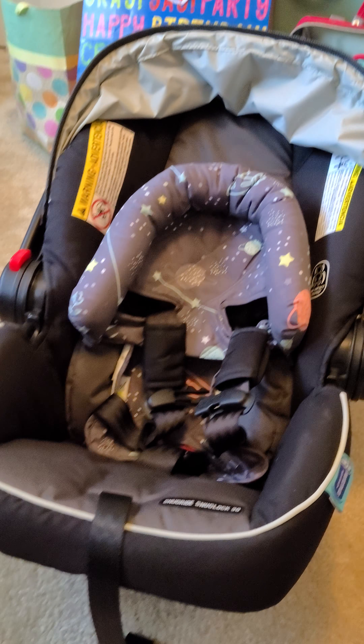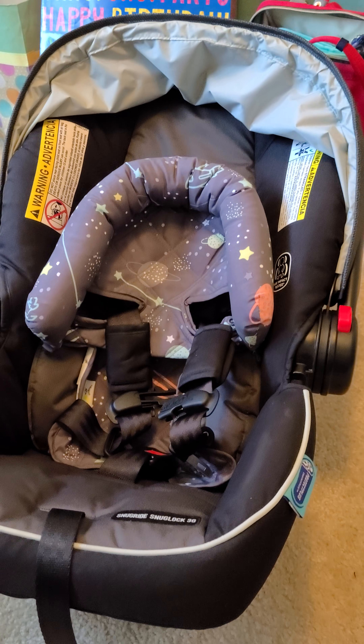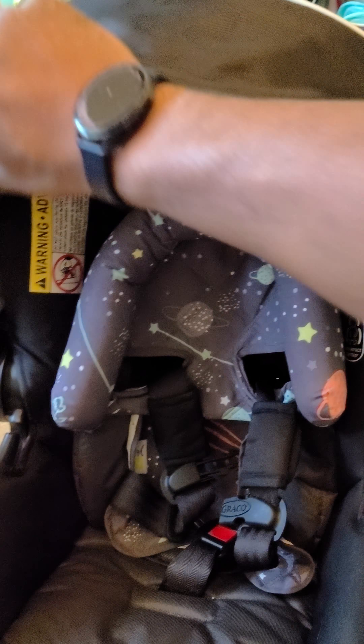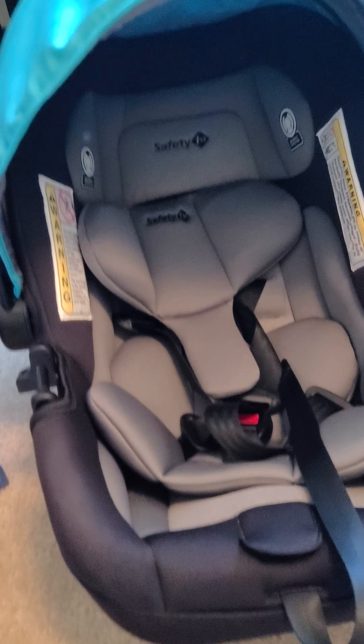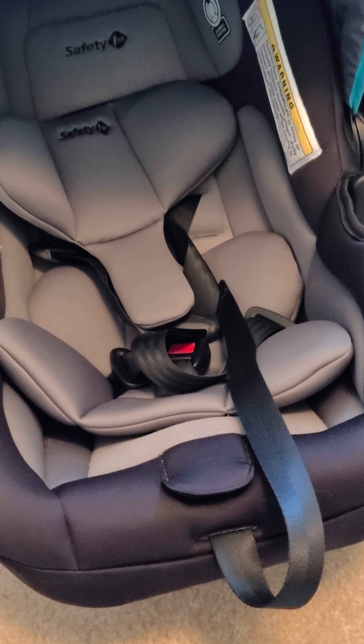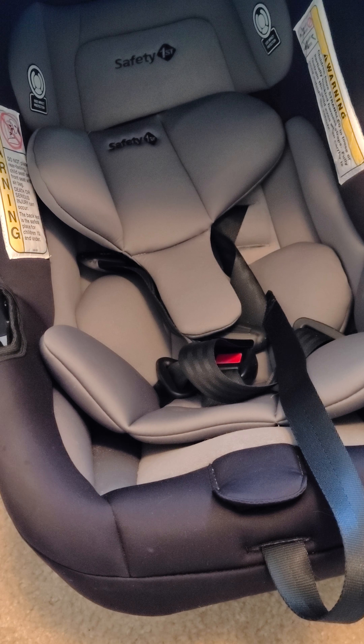I might do a review on the second car seat we bought. You can even just look at the difference — it's really insane. The sun shields are night and day on this one compared to our new one. And the low quality material compared to the competitors was just ridiculous, really baffling.